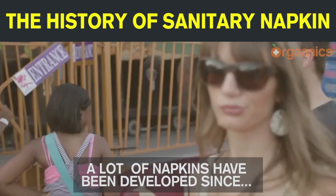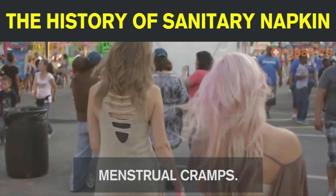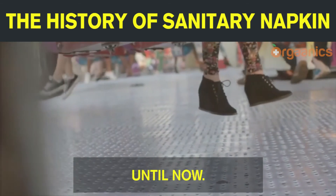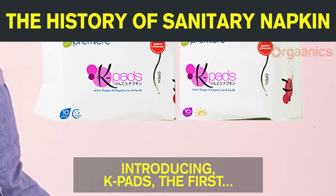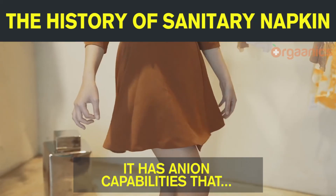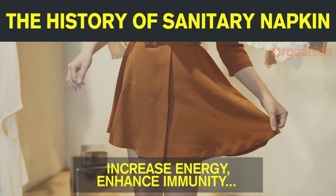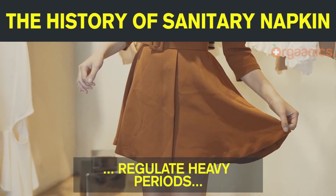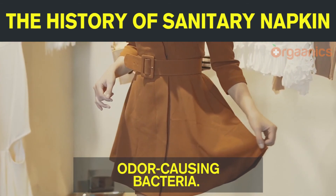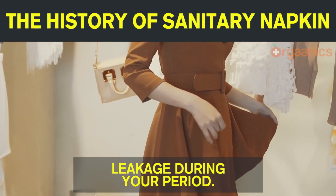A lot of napkins have been developed since, but none have the ability to relieve menstrual cramps. It has anion capabilities that increase energy, enhance immunity, regulate heavy periods, balance hormones, and kill odor-causing bacteria. It even has 8 layers to prevent any leakage during your period.